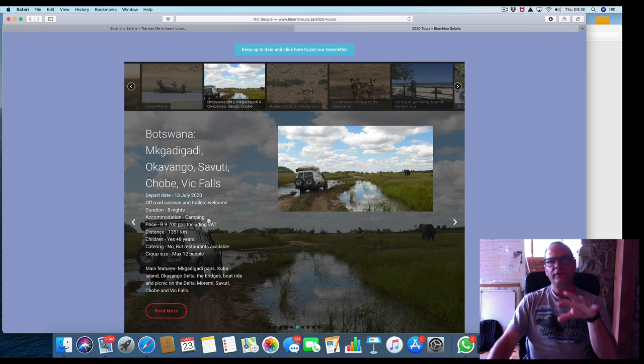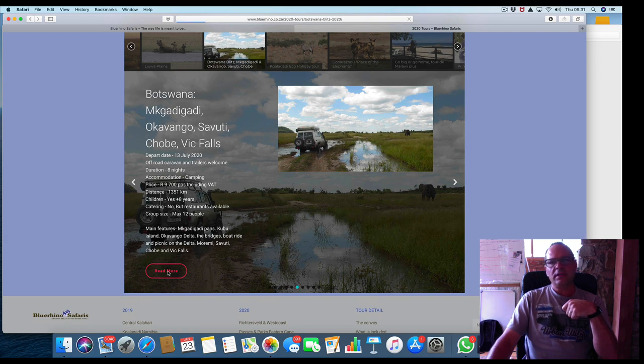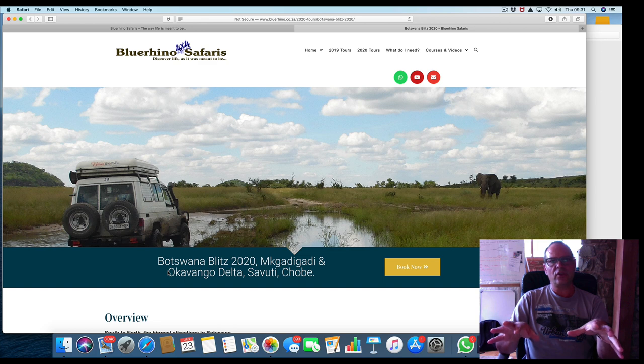Departure date: 13 July. Off-road caravans and trailers are welcome — please bring them along if you have them. This is a nice, enjoyable holiday tour. Yes, we are driving through sand, but I'll be there with my recovery kit and we won't get stuck easily, and if we do it's not a big issue. The price is $9,700 per person sharing. One reason it's a little higher is that we are in the parks for four days and have to pay park fees in Botswana. Restaurants are available so you don't have to fuss about food. If you've never done a trip before, this is a good one to start with.